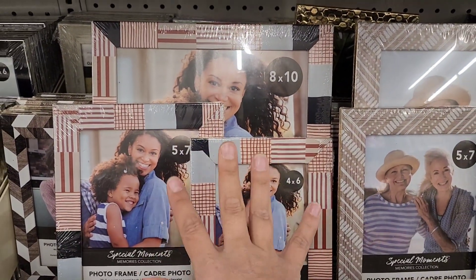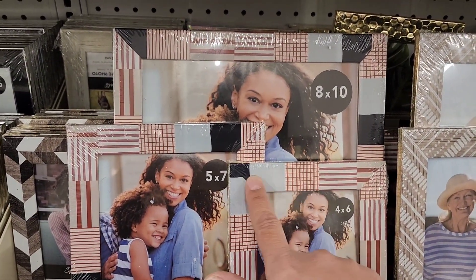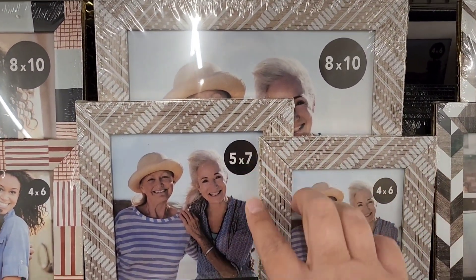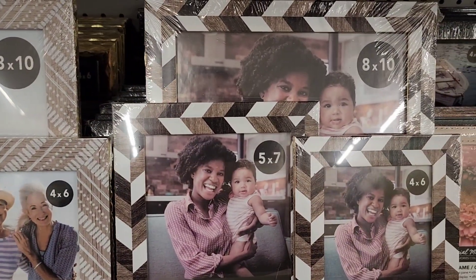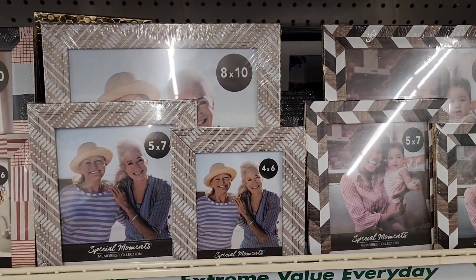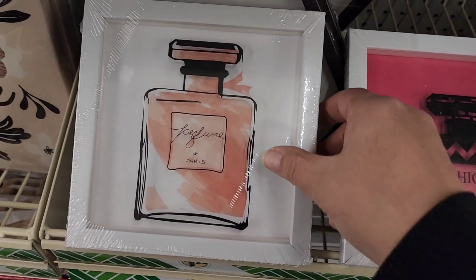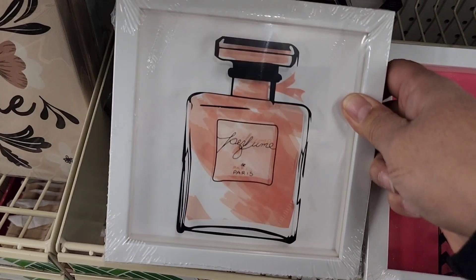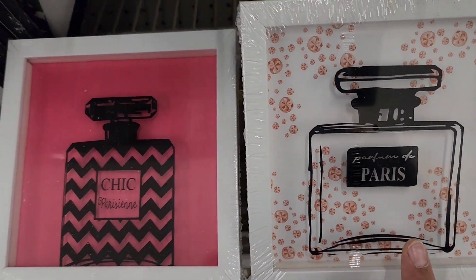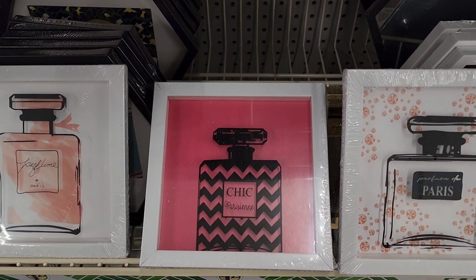Dollar Tree has some new picture frames out. This is more of a primitive or country, rustic type decor with three different sizes in this pattern. Then there's a really cute boho-type pattern and a chevron pattern — they have 8x10, 5x7, and 4x6 as the set. That would be a really good gift for Mother's Day to have some framed pictures for mom. They also have perfume artwork frames — really cute in a feminine bathroom, makeup corner, vanity area, or boutique.